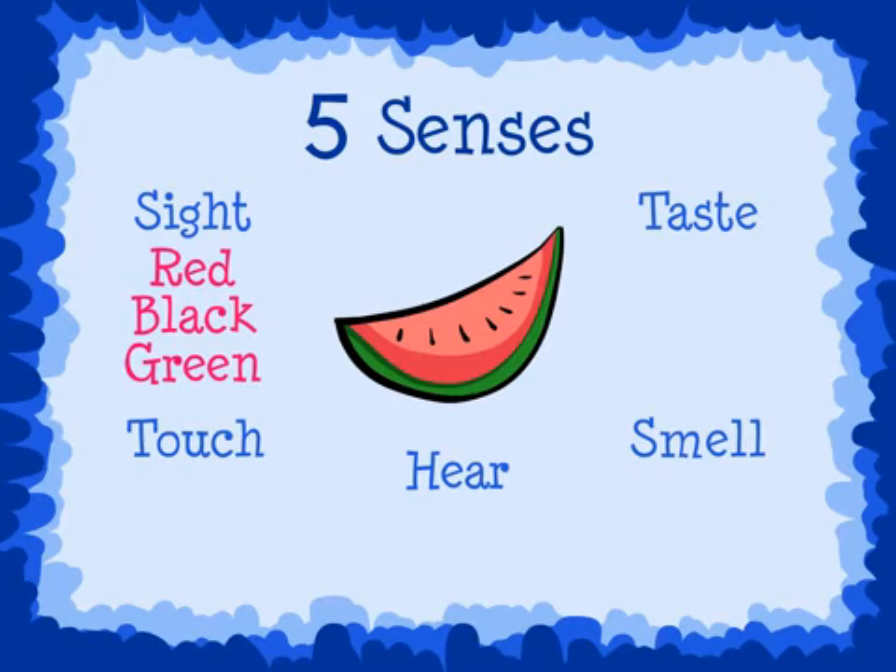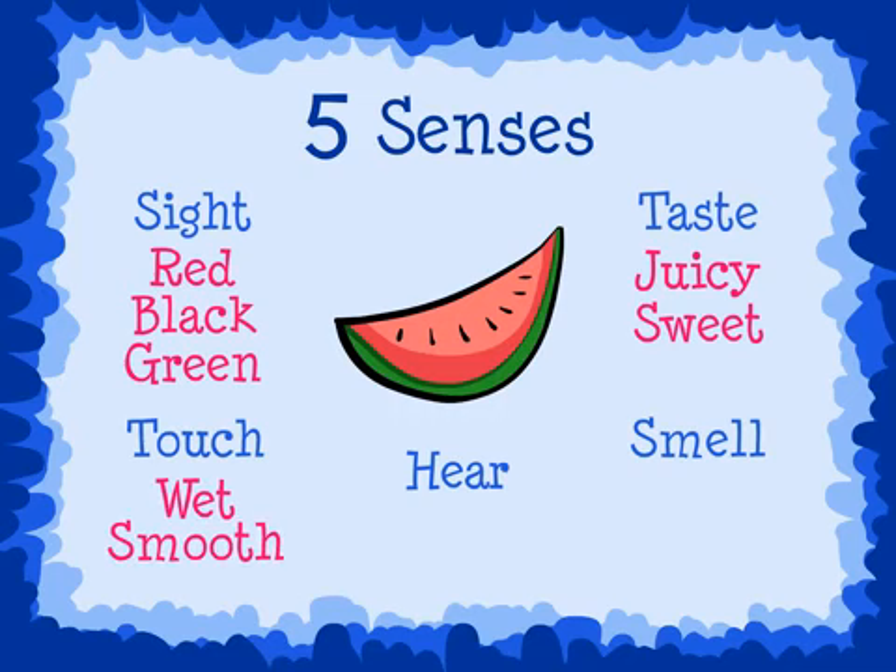When I use my sense of taste, I can taste the juicy sweet watermelon. When I use my sense of touch, I can feel the wet and smooth watermelon. When I use my sense of smell, I can smell the sweet watermelon. And when I use my sense of hearing, I can hear the crunchy watermelon as someone eats it.